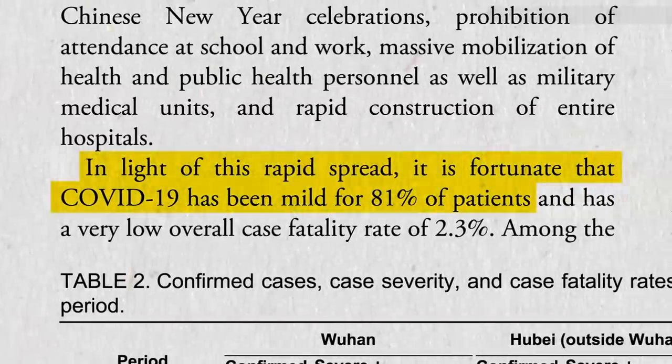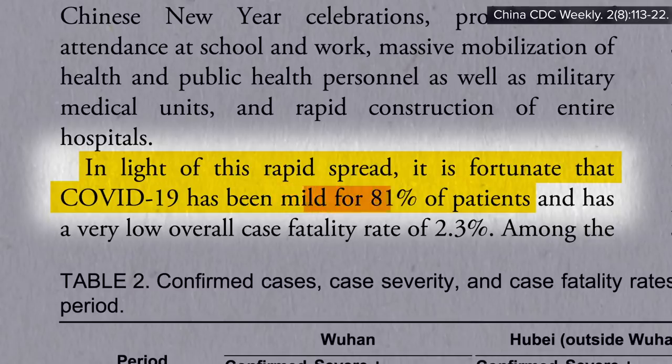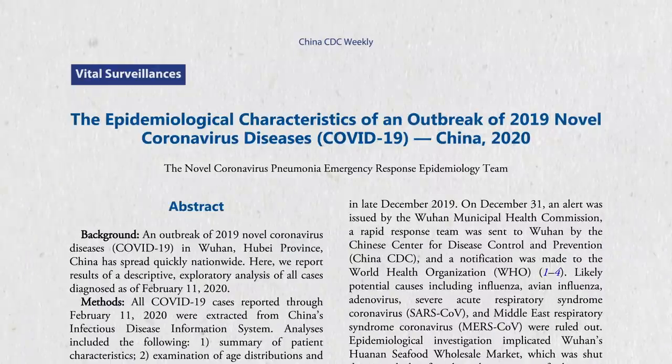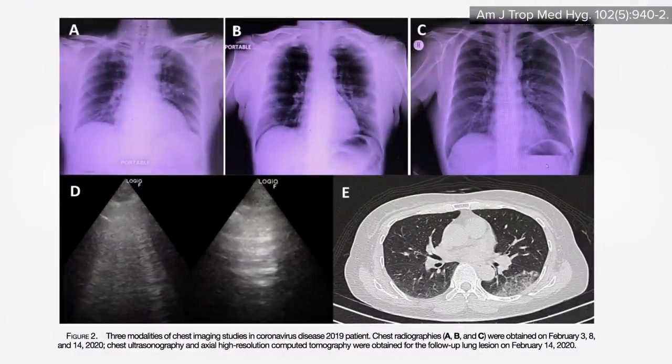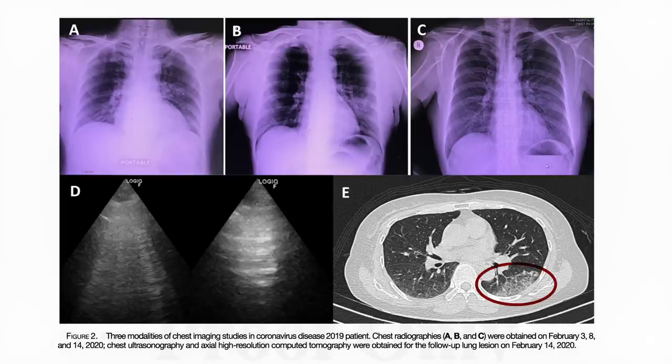The notion that about 80% of cases are quote-unquote mild was derived from an analysis by the Chinese CDC based on nearly 45,000 confirmed cases. While there are certainly mild and even asymptomatic cases, it's important to understand what mild means to the Chinese CDC. Its definition of mild included those with so-called walking pneumonia—meaning pneumonia not dire enough to require supplemental oxygen or hospitalization, but pneumonia nonetheless. Certainly not the common cold type course people might think of when they hear the word mild, though cases were at least mild enough that people should be able to treat themselves at home.